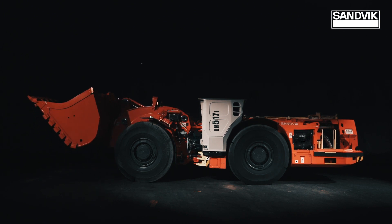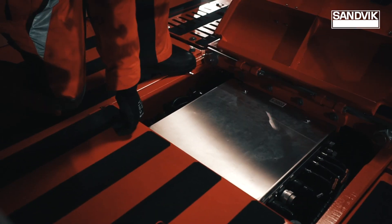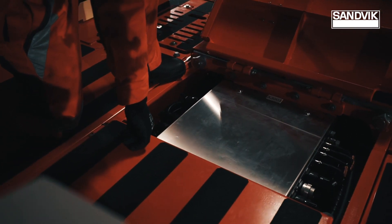Even if you're strong, you can still be intelligent. Under this thick frame is the brain of the machine that allows you to connect to Sandvik Digital Services. Now, that's smart.